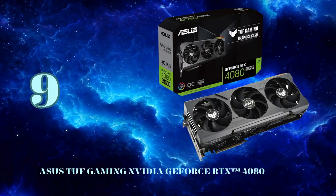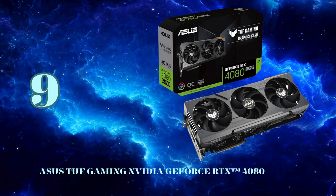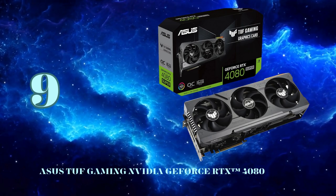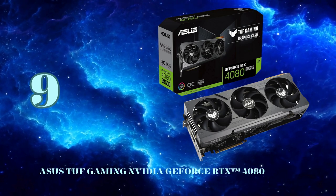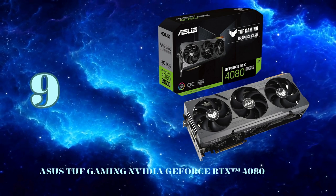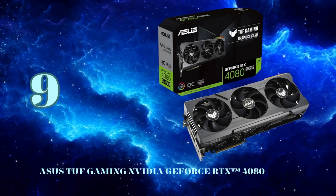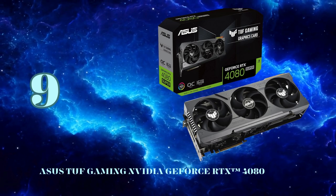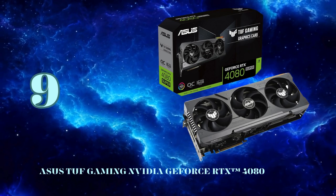Coming in at number 9, we have the Asus TUF Gaming RTX 4080 Super OC Edition, a graphics card that pulls no punches when it comes to blistering performance. Powered by NVIDIA's latest Ada Lovelace architecture and 16GB of blisteringly fast GDDR6X VRAM, this beast delivers incredible rasterized gaming performance. What really sets it apart is the exceptional ray tracing and DLSS 3 capabilities — NVIDIA's 4th Gen Tensor cores enable up to 4x AI rendering performance with DLSS 3.